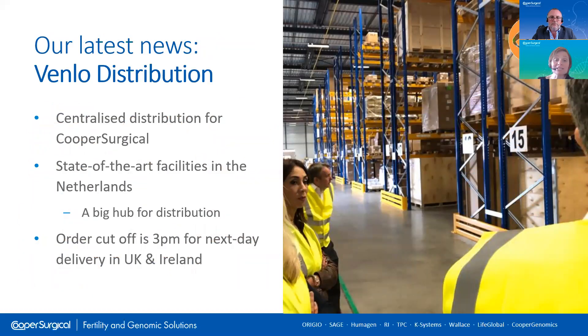RI Witness consumables are stored in our distribution centre at Venlo in Holland — where all our other consumable products are also stored. When you need to order RI Witness tags, ID cards or labels, please place the order with our customer services team in the UK and Ireland. If the order is placed before 3pm, it'll be with you the next day. We're able to set up a standing order for tags, cards and labels, shipped monthly or however frequently you require. Shipments can be combined with other consumables such as pipettes, needles, catheters, biopsy kits and media to consolidate orders and make savings on freight and shipping costs.